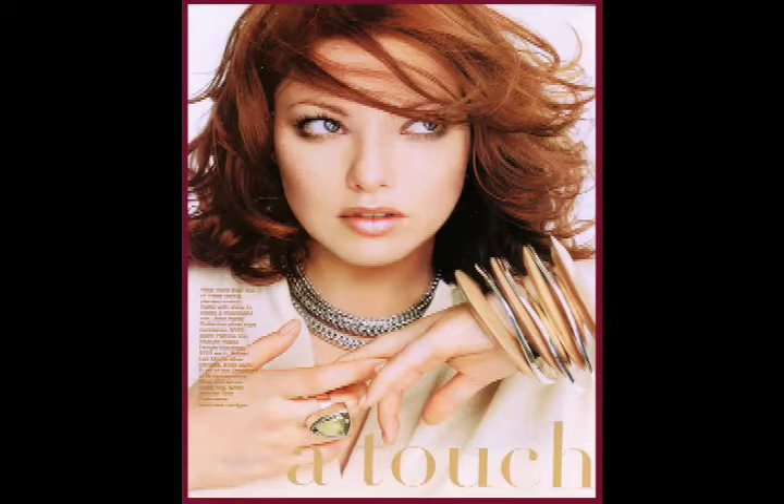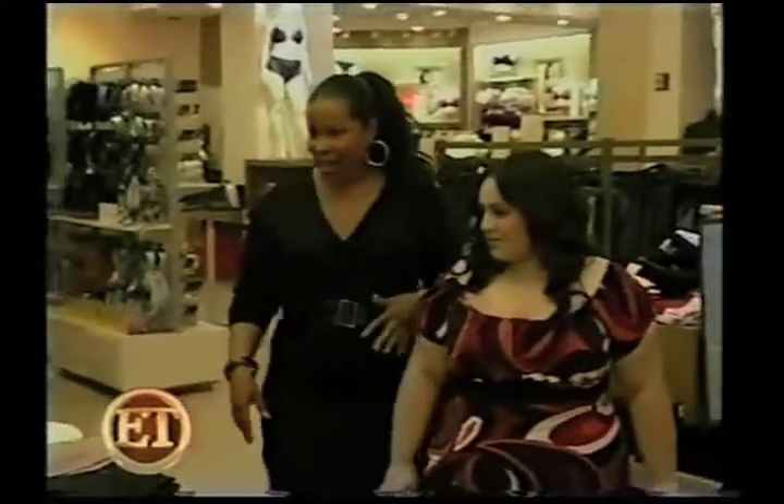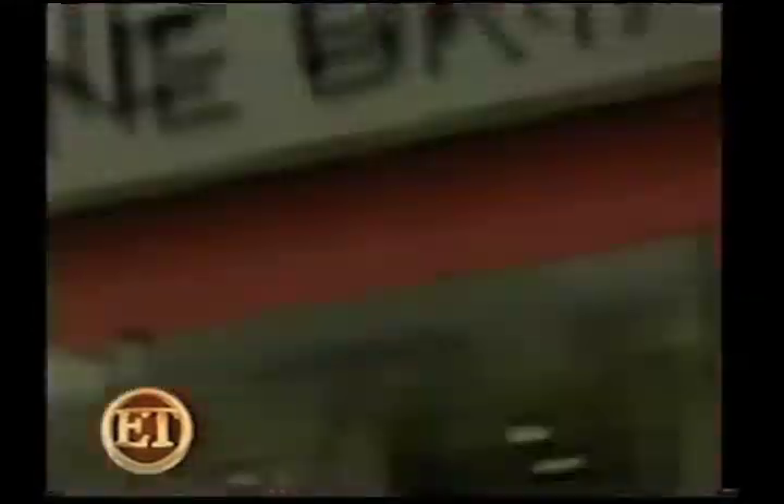Ain't this my sun, ain't this my moon, ain't this my world to be who I choose. After her starring role in Hairspray, Nikki Blonsky will be hitting plenty of red carpets. So with her stylist, plus-size expert Nicole Brewer, she headed to Manhattan's Lane Bryant for some hot new clothes.